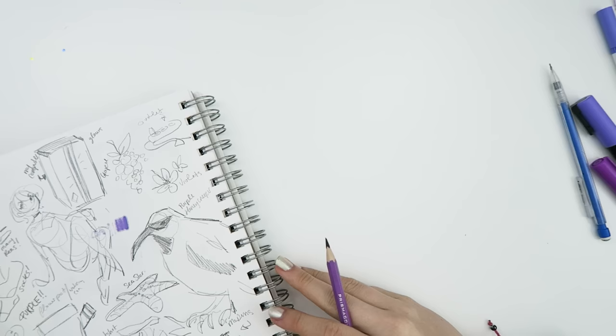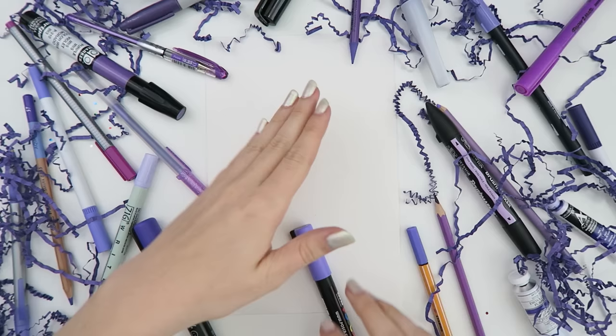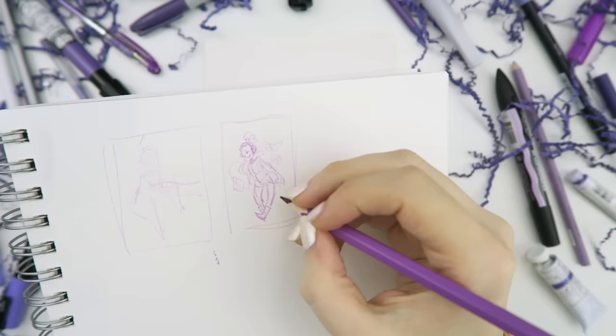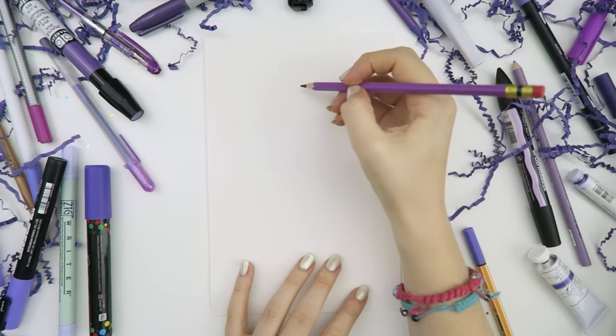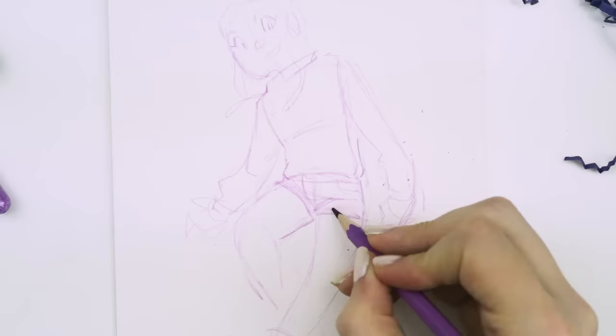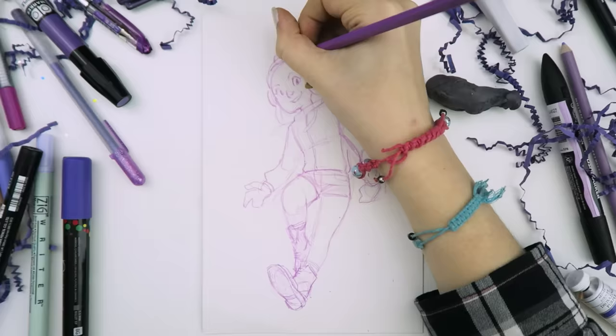Now that I had a plan, I surrounded myself with all my purple pens and pencils for inspiration and went to town. I started with my trusty purple colored pencil — because I can't sketch in a regular pencil since it's not purple — and I made a quick thumbnail to figure out the layout and make sure there's room for all that purple stuff. Once I was happy with that, I loosely sketched everything out and made sure it fits on the paper and is laid out properly, then started adding details to things like my boots and headphones.